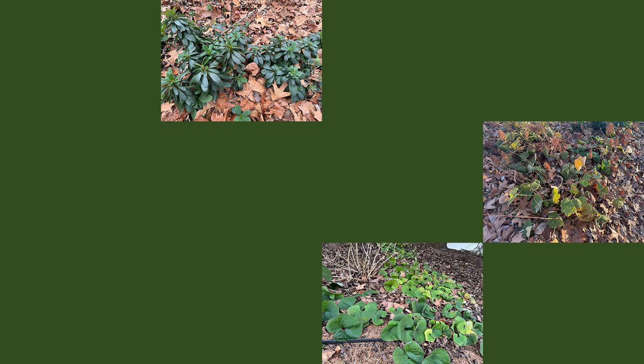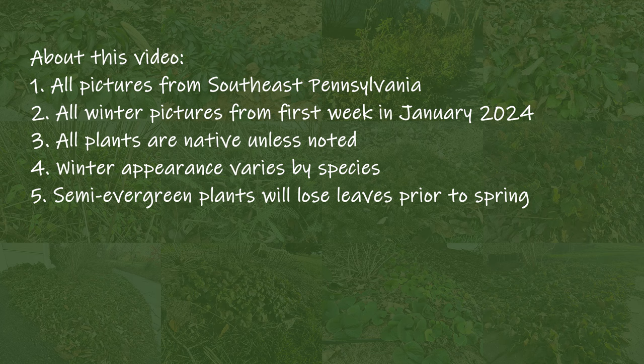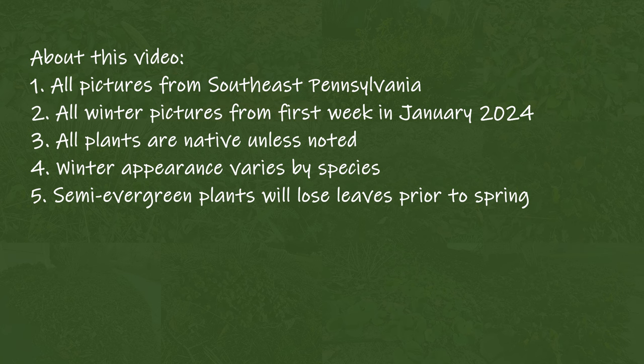I'm going to start with five quick points about the plants in this video. First, all pictures are from southeast Pennsylvania. Second, all winter pictures were taken the first week of January 2024. Third, all the plants are native unless noted. Fourth, winter appearances vary by species, so I listed each species I cover. Lastly, I noted if each plant is evergreen and will remain green throughout the winter, or if the plant is semi-evergreen and will lose its leaves before spring.